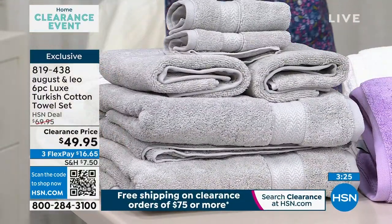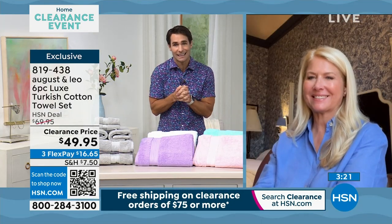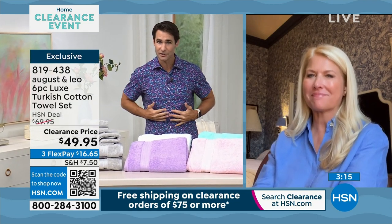819-438. When it comes to towels, we can say they are intimate, right? We step out of the shower and what goes on our skin, what touches us — let it be the best quality.